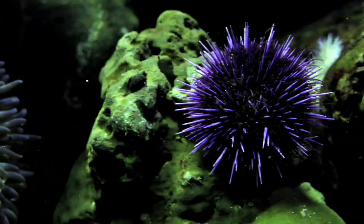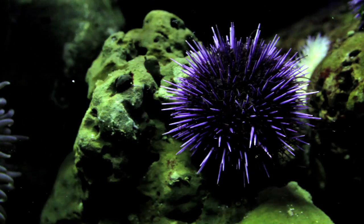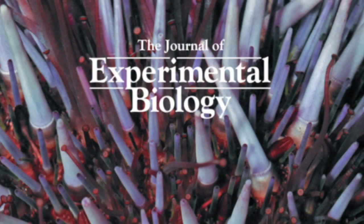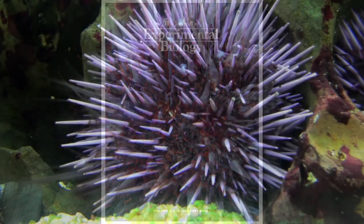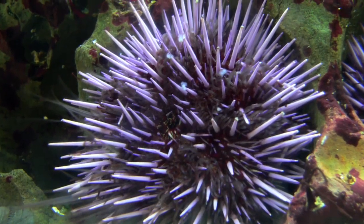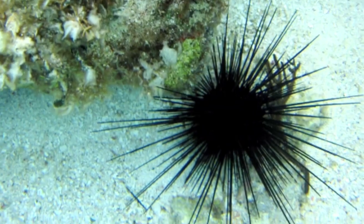Just because sea urchins don't have eyes doesn't mean they can't see. As published recently in the Journal of Experimental Biology, researchers from Duke University have confirmed that urchins use their entire spiny body to see.